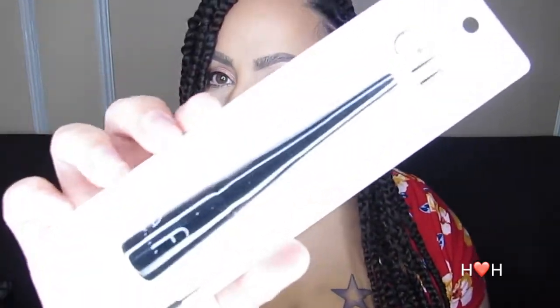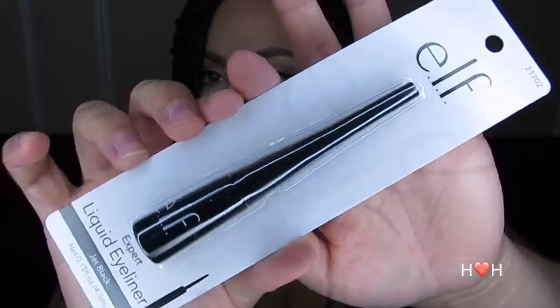The next item is also something I use — the ELF liquid liner in jet black. That's what it looks like in the packaging. I purchased two of these, and that's actually what I have on for my winged liner today, so if you like the way that looks I definitely recommend it. This one runs for two dollars, but on sale it was only a dollar, so I purchased two.